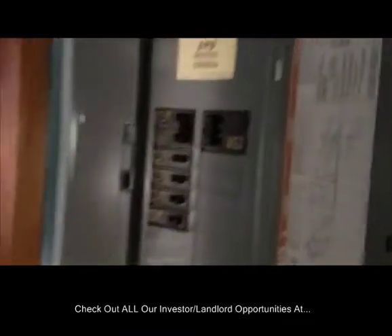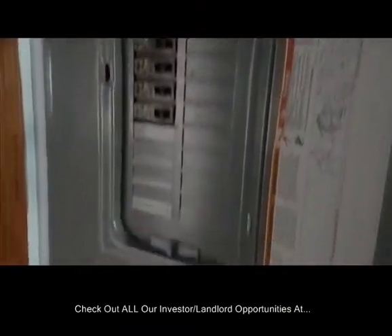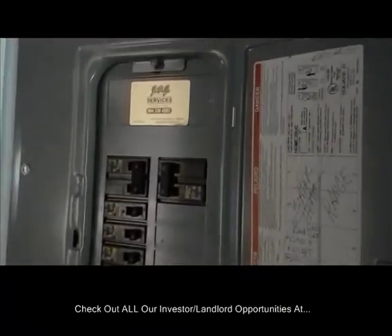That's something you have to confirm on your own. It has been upgraded with a 200 amp electrical panel in service. In the hall closet here, you've got the water heater, which appears to be operational.